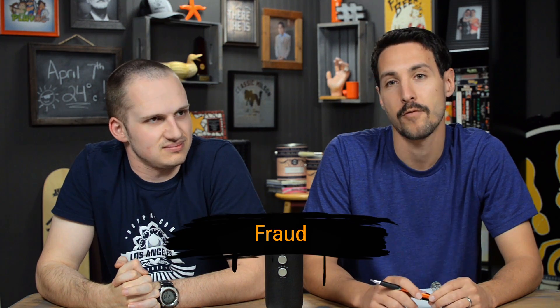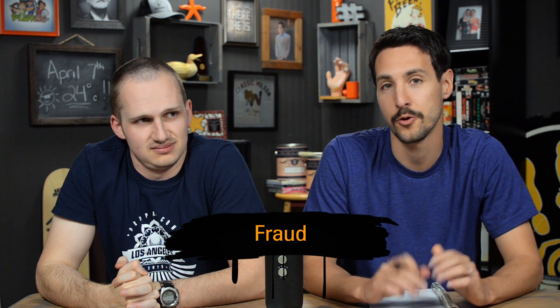What are we going to talk about today? We're going to talk about fraud — how on a Drupal site you could prevent fraud.